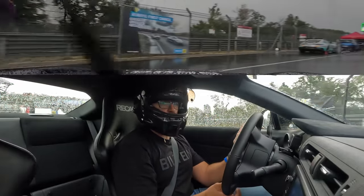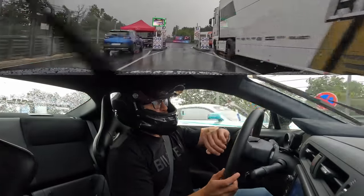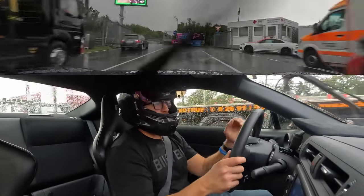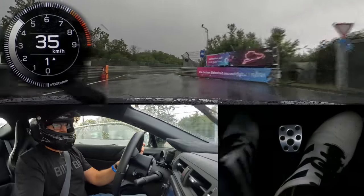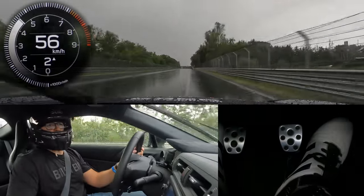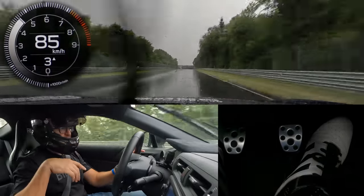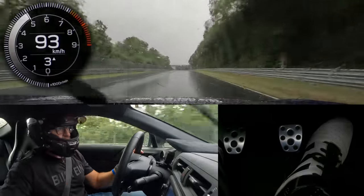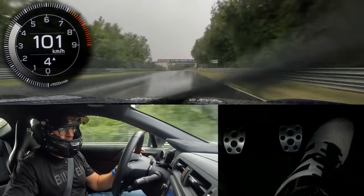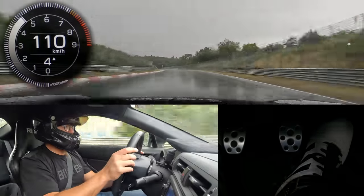There's a lot of guessing game you need to play — you need to figure out where to stay off the line to avoid the rubber, and where to avoid standing water. I'm going to leave the traction control on because we have Nankang AR1 tires, which are quite challenging to drive in the wet — it's pretty much almost a full slick. Let's keep going.